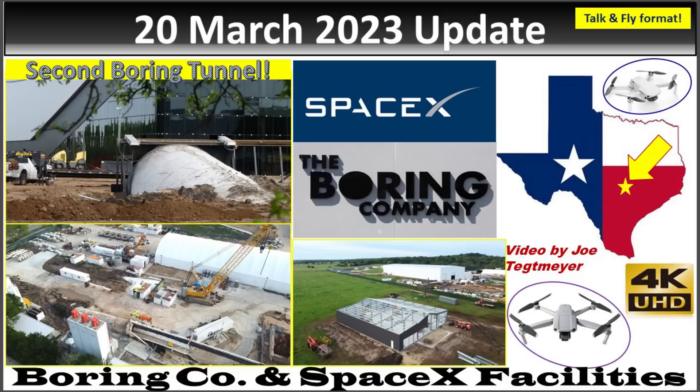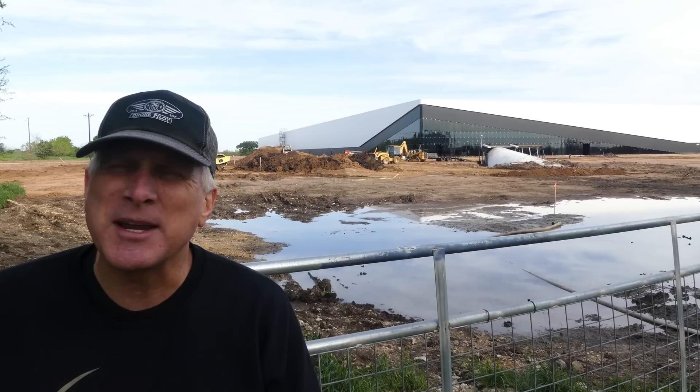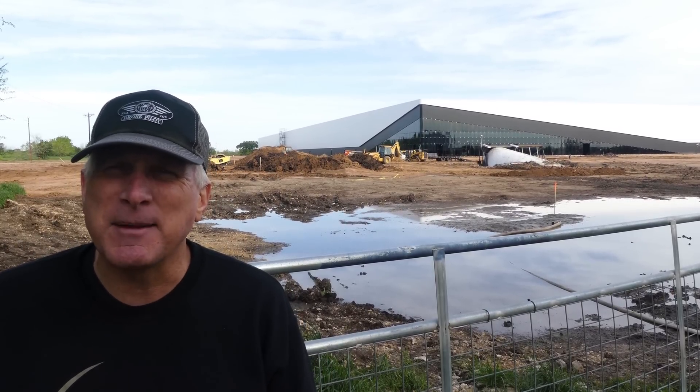Hey everybody, this is Joe. Thank you for watching my Boring Company and SpaceX Warehouse Updates here at Bastrop, Texas. I'm back out here at the SpaceX facility in Bastrop, Texas to get an update since the last one I did. I've been covering this and the Boring Company about every month for the last several months, and the last time I was out here was mid-February, so it's time for an update to see how things are progressing.